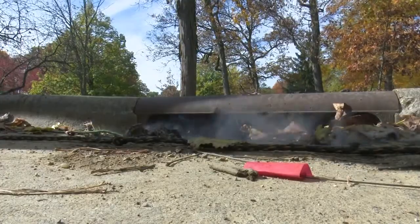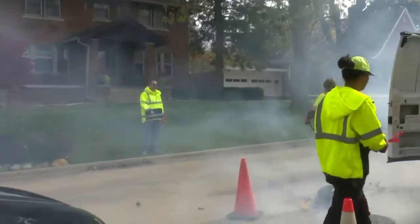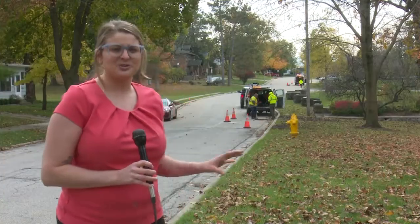You'll see smoke in the roadways, and it's possible to even see it in your home too. People who live on the streets being tested should run water in the drains they don't use very often. As the crews continue to go street to street in Bloomington, every resident impacted should be getting a placard on how to prepare their home for the smoke test.